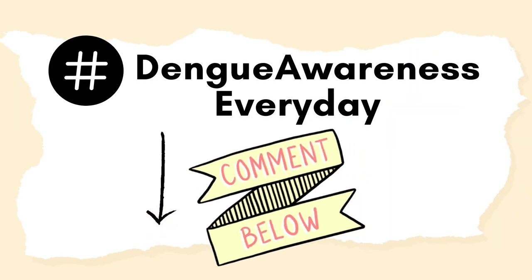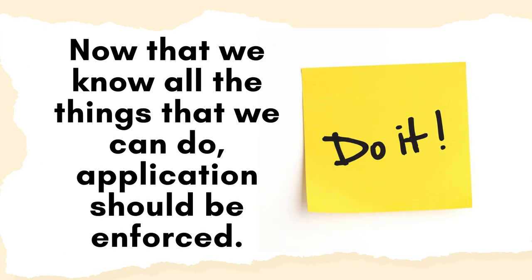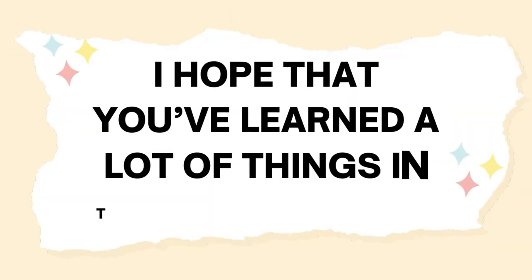Now that we know all the things that we can do, application should be enforced. That's all. I hope that you've learned a lot of things in this video. Peace.